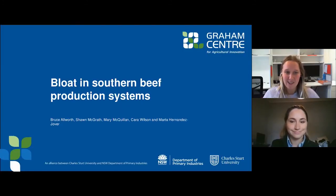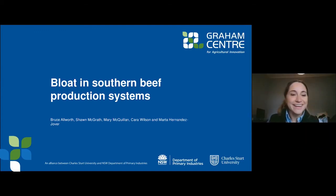Next we have Dr Mary McQuillen, a research associate with Charles Sturt University currently undertaking a Doctorate of Veterinary Medicine. Good morning everyone. Today I'm representing an amazing team of researchers at the Graham Centre, and we are working on research regarding bloat in southern Australian beef cattle. I'll give a brief overview of the condition, followed by results from research we've already undertaken, future research objectives, and an overview of the new bloat app.